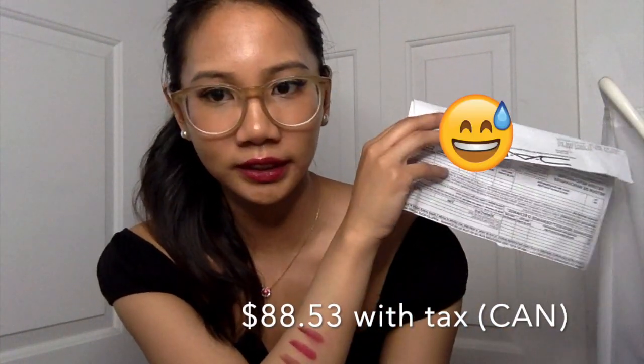That is insane. Plus two foundations which are $43 each, so that's $86. The total cost would be $206 before tax, and I only paid $77 for all seven products. So I saved a lot of money.